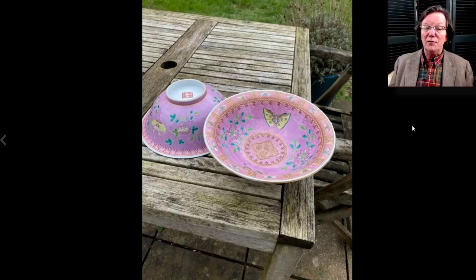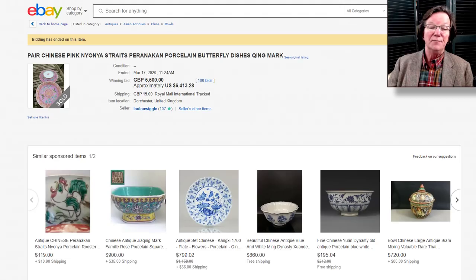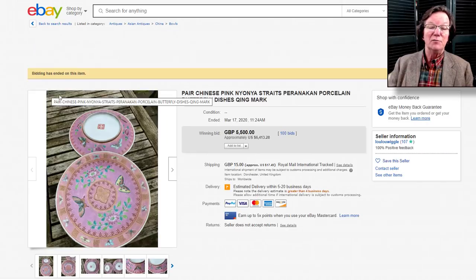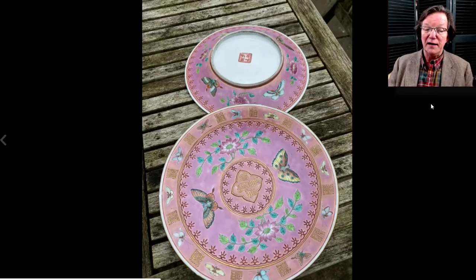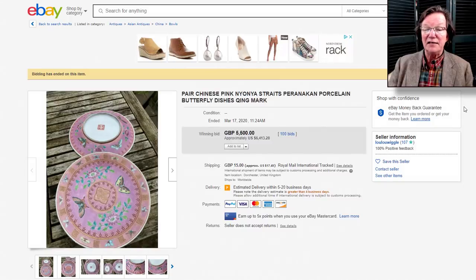There was some nice Straits porcelain here. These pink ground plates are among the rarer of the Nonya Straits examples — a nice pair that did very well, bringing $5,946. The next one over was this other pair of bowls. They went for $6,400 — another pair with inscriptions in the center. Beautifully done with nice enamels, beautifully done butterflies, and they brought $6,413. Some of you might be surprised by that for these kinds of porcelains.